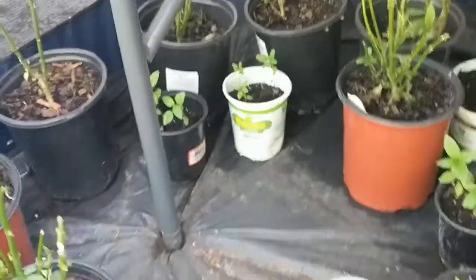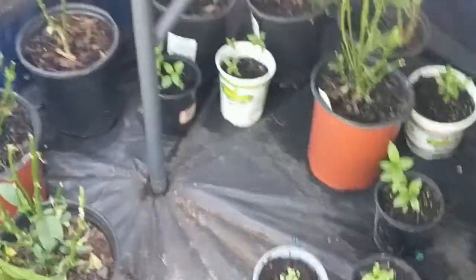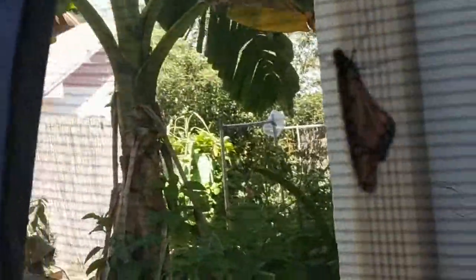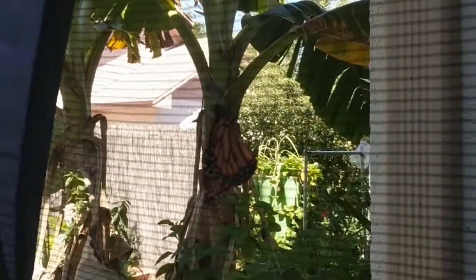We've got a chrysalis here — maybe we should name this guy. We'll name him Bert. Bert seems like a good name. He's probably not going to fly, but he'll still hang out in here. There's another butterfly up here, and now that we're in the sun we're making more progress.